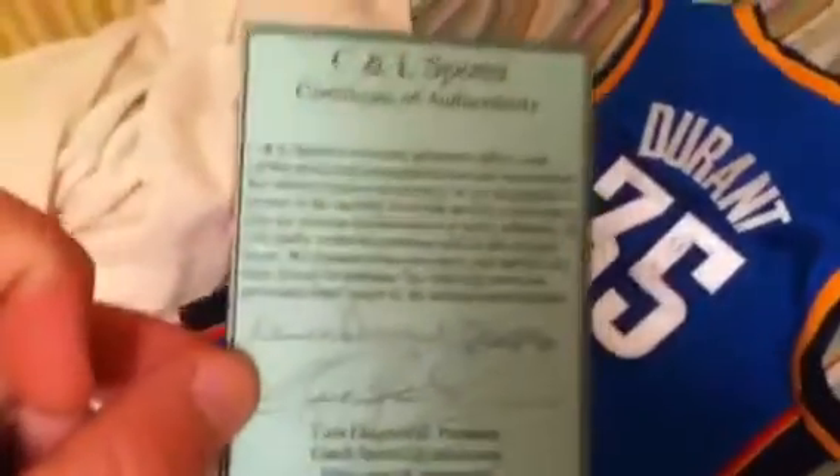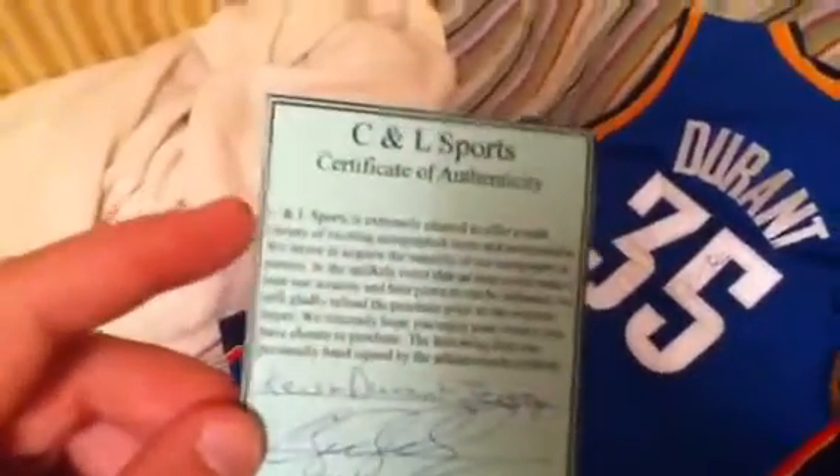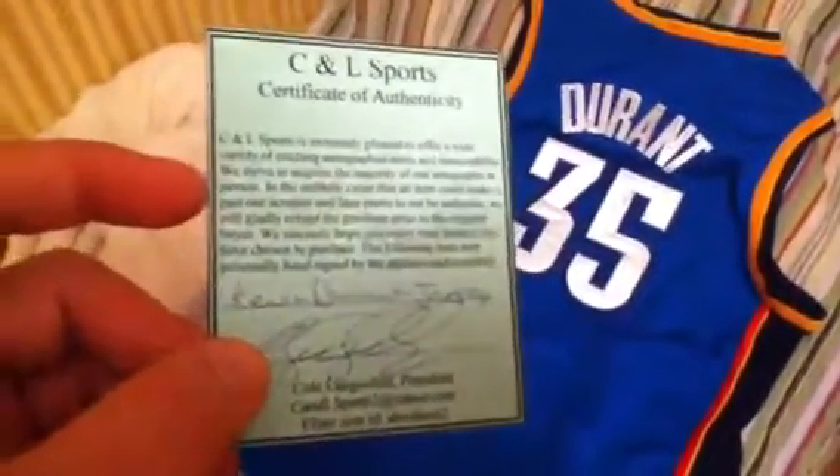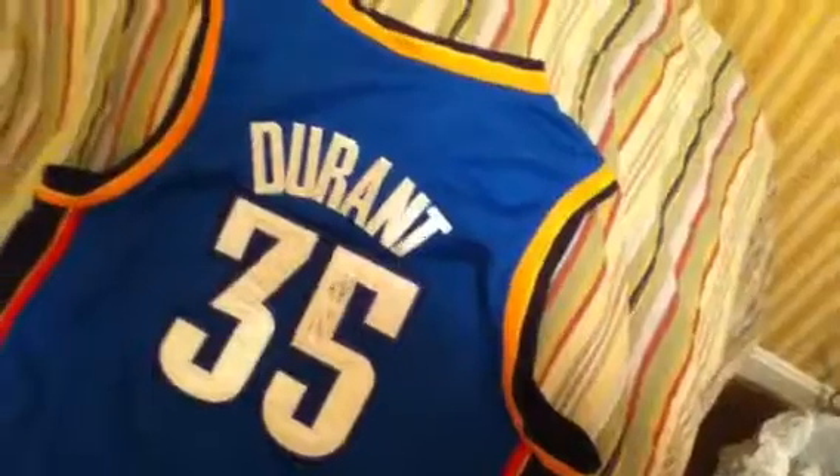Really happy to get that, and it does have authenticity — I'm not sure how reliable it is, it's from a sports store. I bought both of them on eBay actually. This guy was pretty trustworthy — he has a lot of items sold, like 99.8% feedback, so trustworthy guy. And I know that's Durant's signature because I PC him, so I've looked at his autographs before. Beautiful jersey, very happy to get both pieces.